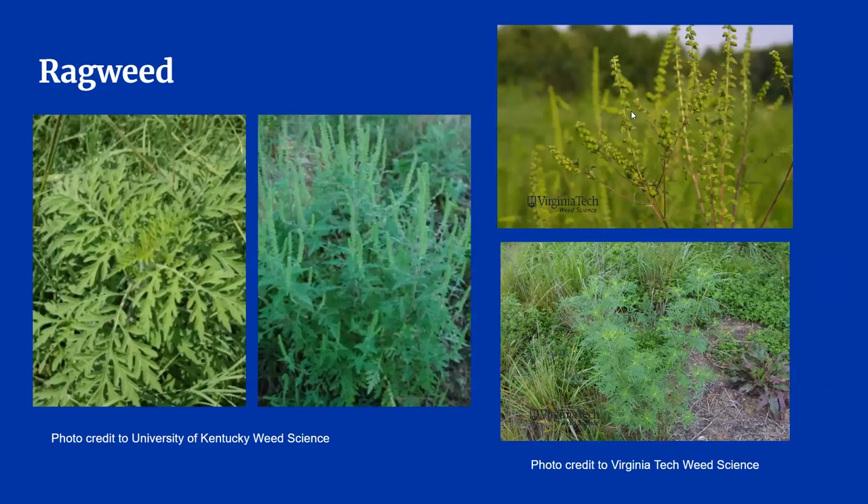Our last common pasture weed is ragweed. It germinates in hot weather, especially during the summer, so you won't see it in your pasture year-round. There are many varieties of ragweed — we often see common ragweed and giant ragweed in Kentucky. Ragweed leaves look kind of like fern leaves, but ragweed will have flowers in mature stages while ferns do not. Ragweed can also look similar to poison hemlock, but the main difference is the flowers and lack of purple stems. Ragweed leaves are also less lacy and intricate.